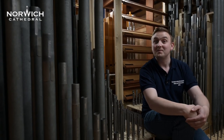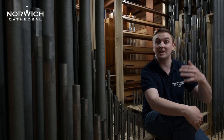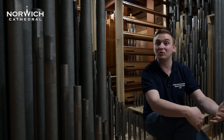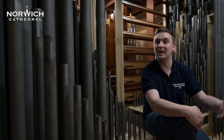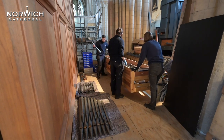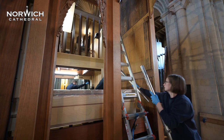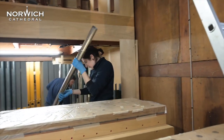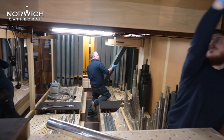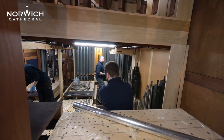An organ project like this doesn't just happen overnight. It's a very long process from the first initial planning to actually getting to the stage where we are now, with the organ beginning to make sounds again. This process has been several years in the making — from the initial concept of the new instrument, what it would look like, what it would sound like, how it would be laid out, and then the design work. The organ started to be built two years ago in our workshop in Durham, then brought to the cathedral and installed inside the iconic organ case. Now we're in the final stages of a project which has taken almost a decade to come to fruition.